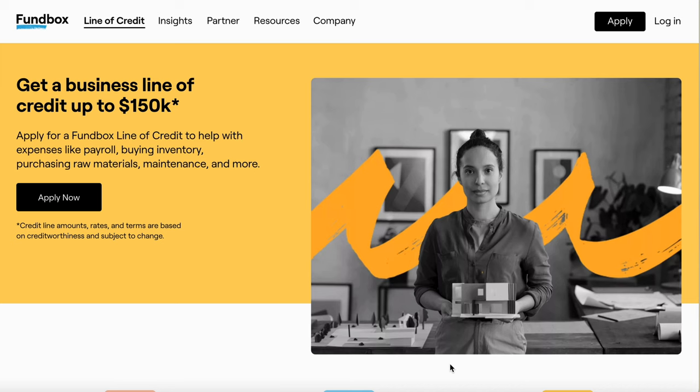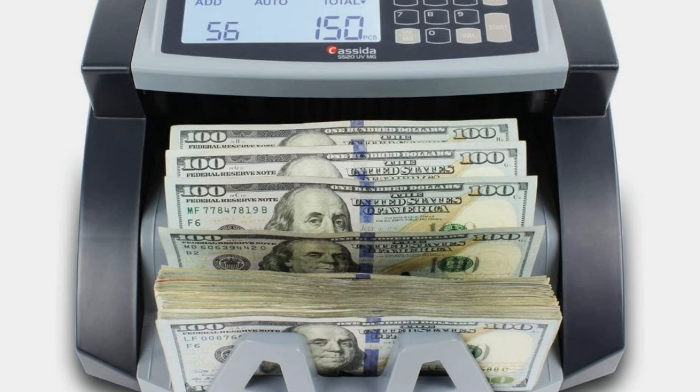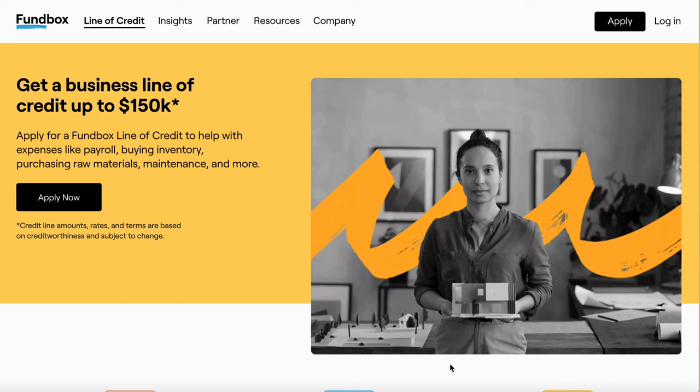I was recently approved for $30,000. Now, if I would have built a relationship with them through my years in business, and maybe this was like my third time, I probably could have got about $75,000 to $100,000. But this was my first time and I was approved for $30,000 — not bad. I'm going to show you the steps I needed to do to get that $30,000 business line of credit.